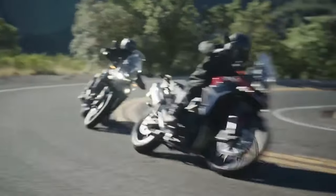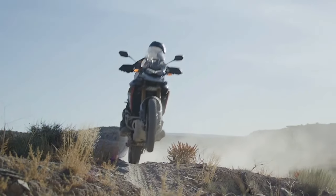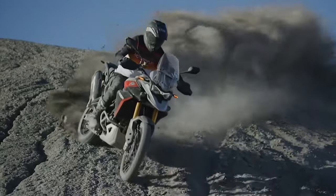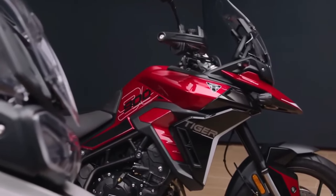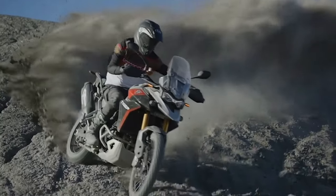While the Tiger 900 has had a big impact, "we're never happy here at Triumph to rest on our laurels," said James Wood, Triumph's Global Product Marketing Manager, at the unveiling of the new Tiger 900 lineup. "As a team, we're always pushing forward on every key dimension, always looking to make it better."